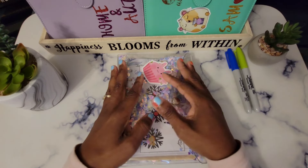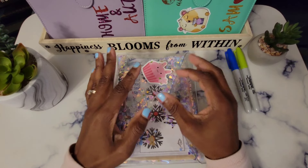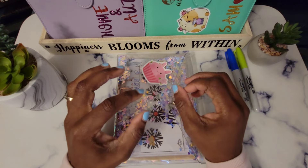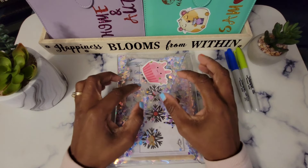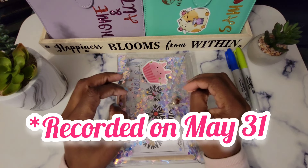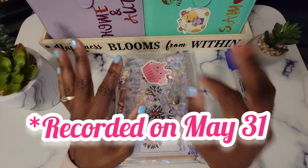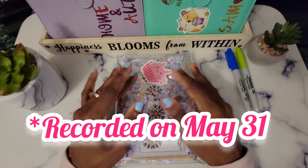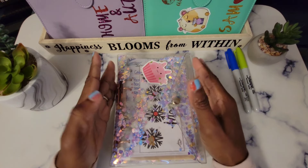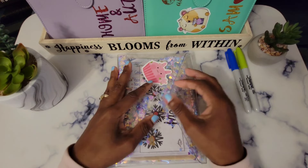This video is about my saving challenges and my sinking funds — I don't think it will be a super long one, so let's get right into it. You may hear thunder rolling in the background; I believe we are under a thunderstorm watch, so I do apologize for the sound. We will start off with our saving challenges to see how we did in the month of May.